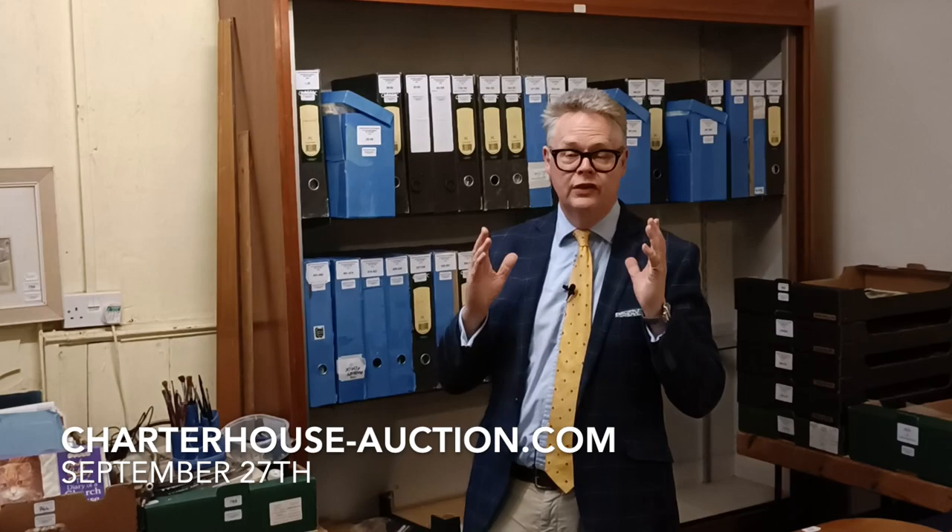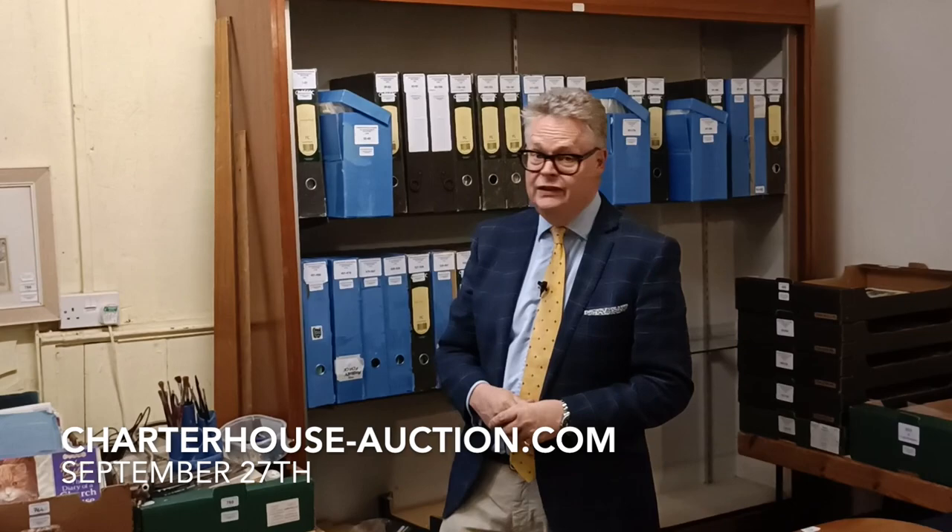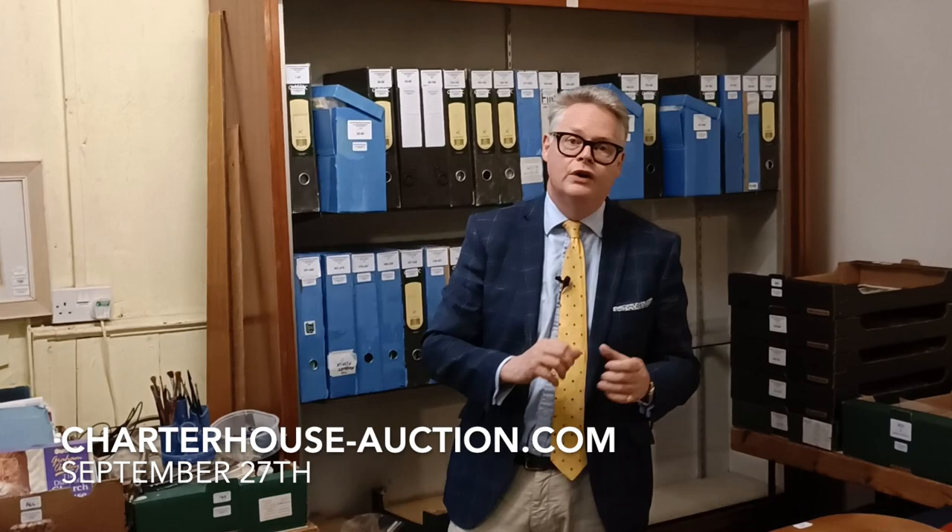It's Richard Bromwell from Charterhouse Auctioneers, and today we're going to have a look at our auction devoted to the life and work of Graham Oakley. Graham Oakley produced a fantastic and charming series of children's books from the 1970s onwards. He's still in print today, and they're reissuing some of his books — 40th anniversary editions. He's still current.